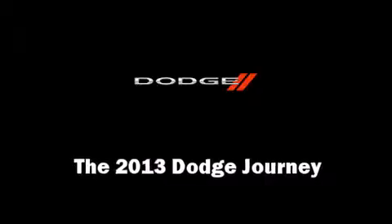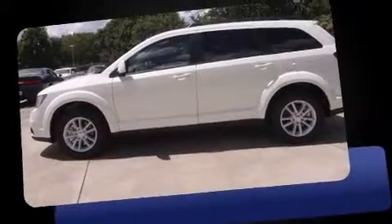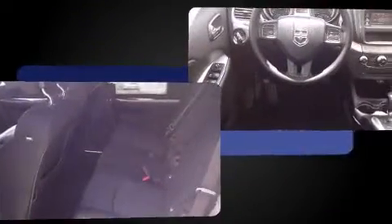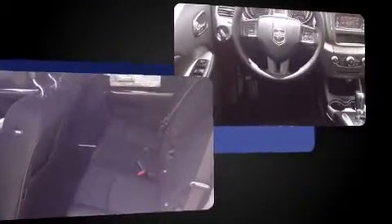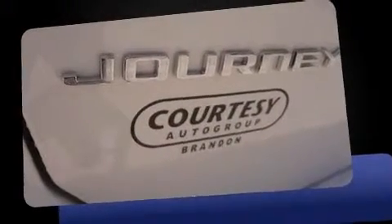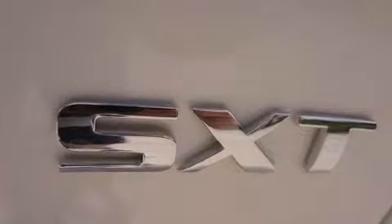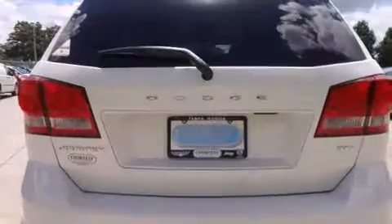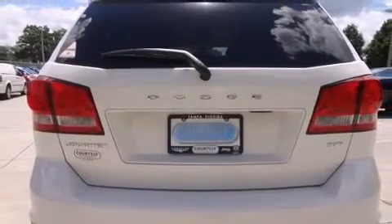Treat yourself to a test drive in the 2013 Dodge Journey. It features a front wheel drive platform, an automatic transmission, and a refined six-cylinder engine. Dodge prioritized fit and finish, as evidenced by front and rear reading lights, one-touch window functionality, a tachometer, a built-in garage door transmitter, an outside temperature display, and remote keyless entry.